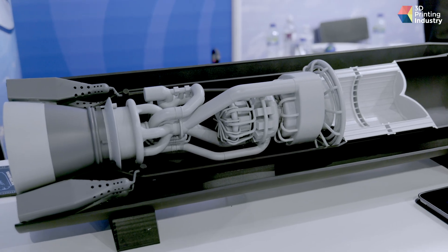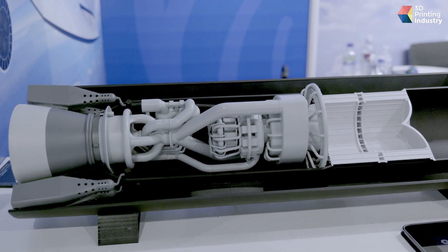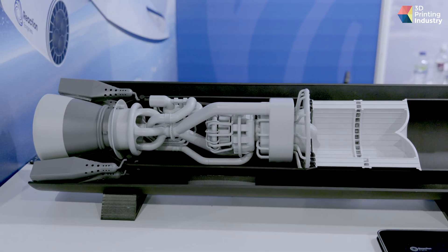Reaction Engines is really a technology company — we've been around for around 30 years now. Our initial vision was around space access, to really make it easier, cheaper and more achievable, and through that we've developed our Sabre engine technology, which is a novel engine concept. In particular, the use of heat exchangers and heat management is a key part of the technology.